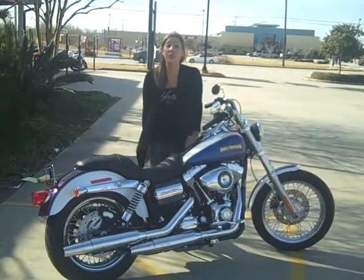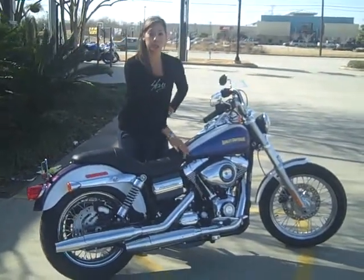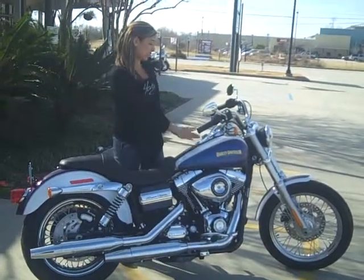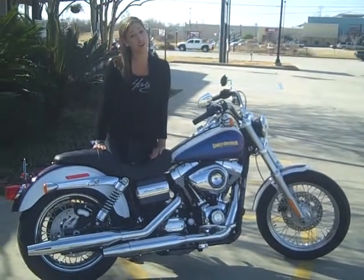Check out this 2010 Superglide Custom that's chromed out. It's got a two-tone paint job with white and black iced pearl, mid controls, and a five-gallon gas tank that has a split tank look. It has chrome laced wheels and a 26-inch seat that makes it one of the lowest models on our lot.